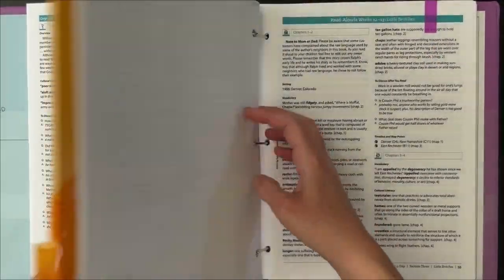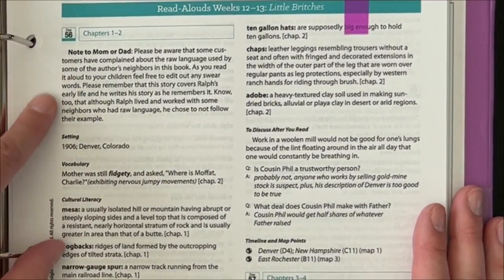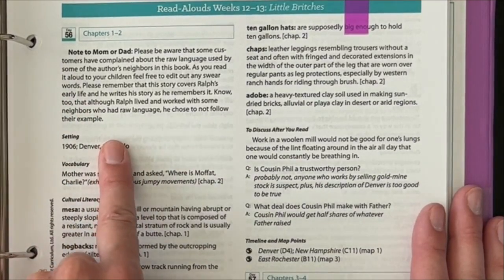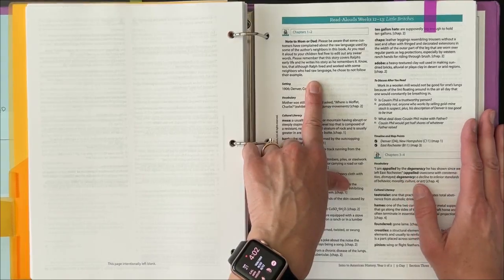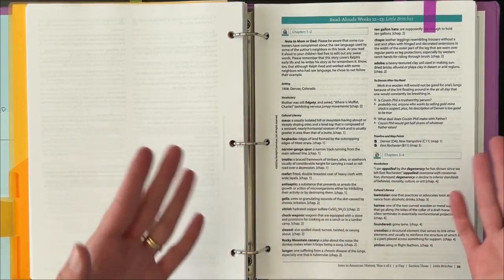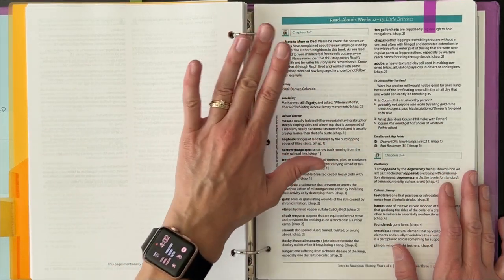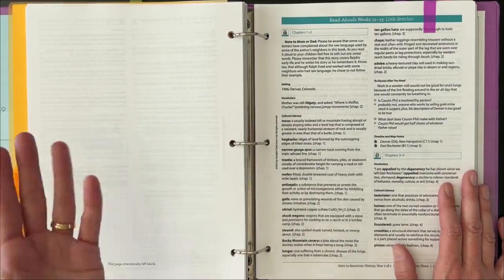For example, one of the books we're reading aloud right now is called Little Britches, and they do have a note in there that some customers have complained about the raw language used by some of the author's neighbors in the book. As you read aloud, feel free to edit out any words. Sunlight is not going to shy away from different viewpoints and sometimes maybe controversial things, but they just encourage discussion. So instead of just skipping a book, they're going to make you aware of it, give you discussion points, and give you a heads up so you can decide what you want to cover.